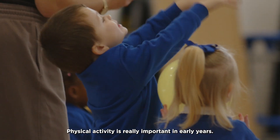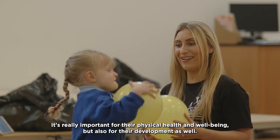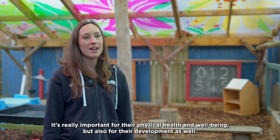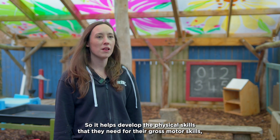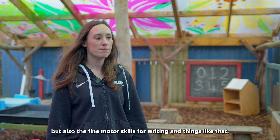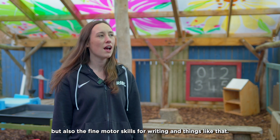Physical activity is really important in early years. It's really important for their physical health and well-being but also for their development as well. So it helps develop the physical skills that they need for their gross motor skills but also the fine motor skills for writing and things like that.